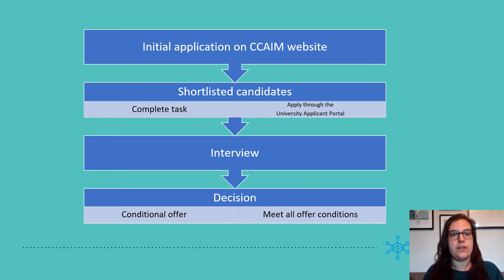This is where all your qualifications will be checked, language requirements, references and so forth. After that, if you have been successful in completing the task, we will invite you for an interview, which will take place online.